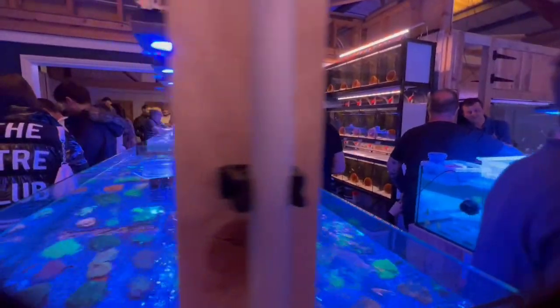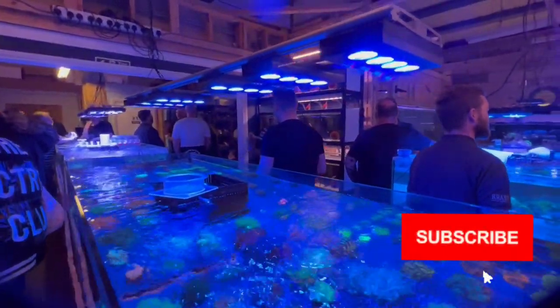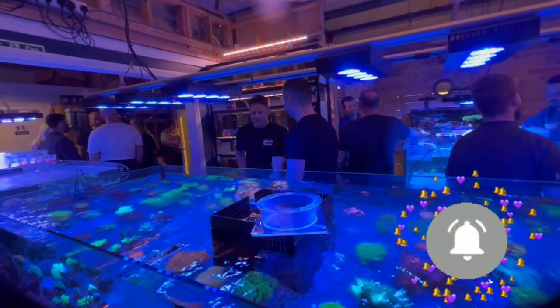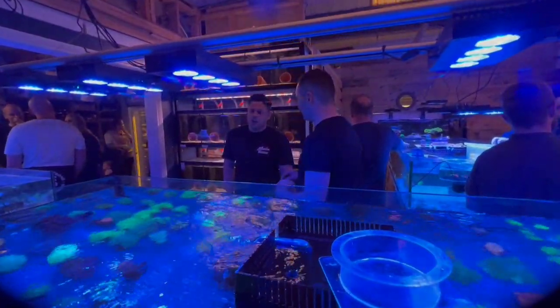It was a great opportunity to catch up with some reefers, chat about your tank, find out the latest tips on dosing, lighting, and parameters. Honestly, it's a great place to go, especially for beginners like me.